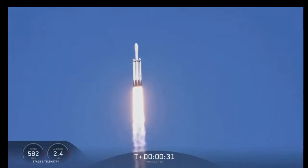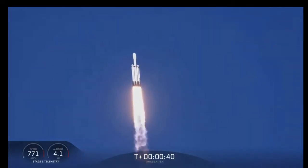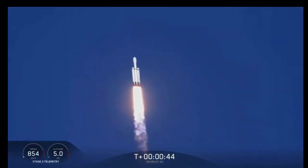Central core at deep throttle. T plus 33 seconds into flight. Under the power of 5.1 million pounds of thrust, Falcon Heavy is headed to space. We're throttling down at T plus 40 seconds to prepare for maximum dynamic pressure.